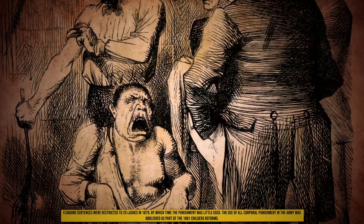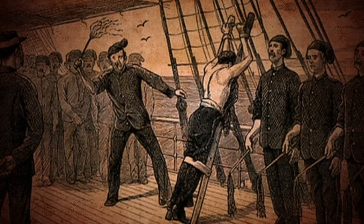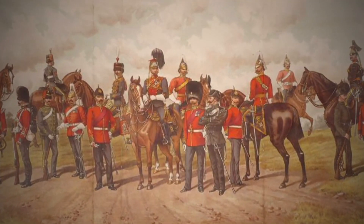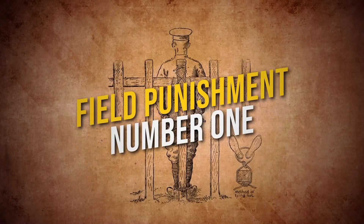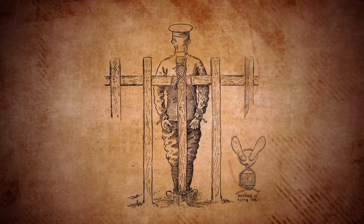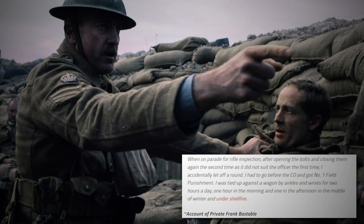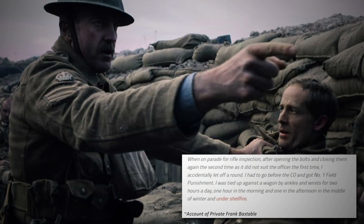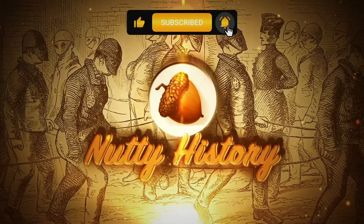The British army abolished the use of flogging as a punishment method in 1881. Until then, flogging was the standard punishment for minor offenses such as drunkenness or failing to perform duties timely. Faced with the challenge of inventing a new punishment to replace flogging, British officials came up with Field Punishment Number One. Depending on the degree of the offense, an offender would be tied up to a mast or worse a wheel and wasn't allowed to slouch or relax. A military officer was assigned to check on the offender's posture regularly, and disobeying the command meant an increase in punishment time. The punishment survived until 1920 and was considered life-threatening, as offenders would often be tied up in plain view, subjecting them to shell fire. The punishment was abolished in the very first year of the First World War. Do you think we missed any horrible Victorian punishments? Tell us in the comments below, and make sure to like and subscribe. Thank you for watching Nutty History.